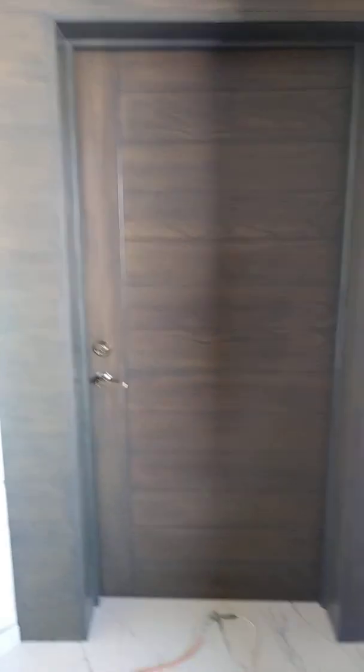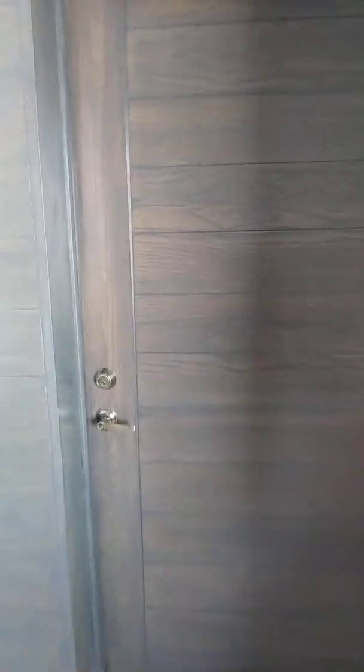My phone is dying. See this amazing door? Look at that — that's your front door. My phone is low on battery, so I might not get the chance to finish. So here we're going through the entrance, and as you can see...